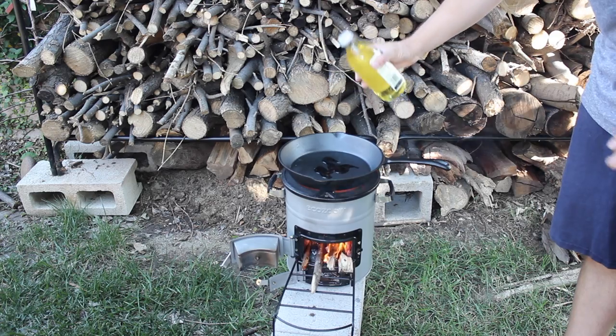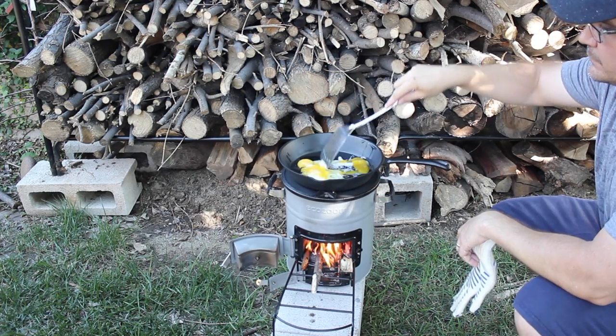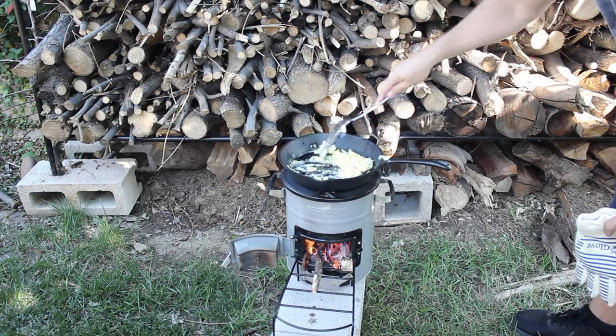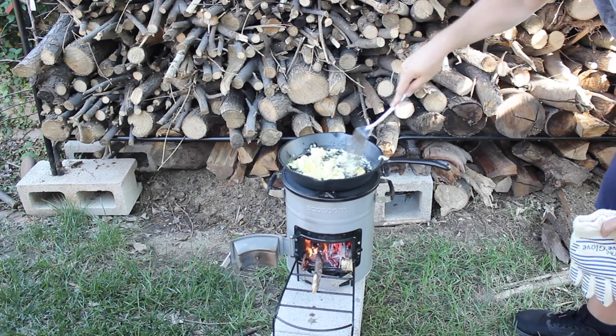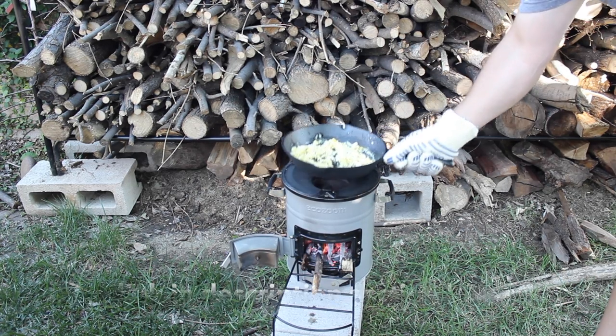Next, using a cast iron skillet — I'll provide a link in the description below — I was able to cook some eggs very quickly as well. The heat was evenly distributed across the skillet, which is one of the great things about using cast iron. If you're going to pick up a rocket stove, I highly recommend you also have a cast iron skillet or Dutch oven.